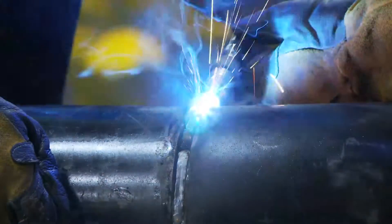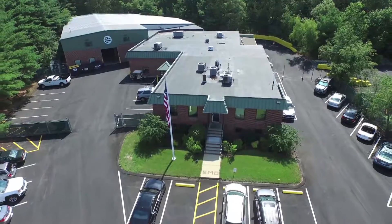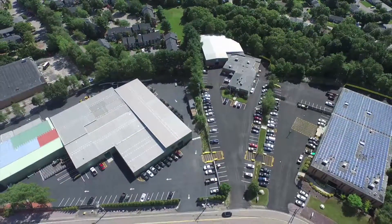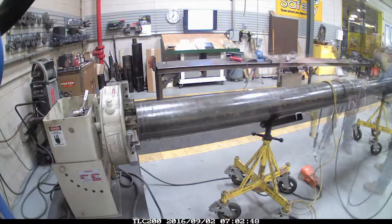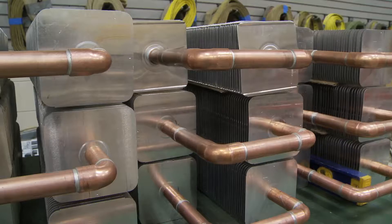The HVAC and plumbing prefab shops at the E.M. Duggan headquarters in Canton, Massachusetts span more than six acres, equipped with industry-leading state-of-the-art technology that safely and efficiently turn out product for their clients. E.M. Duggan is one of the most sophisticated subcontractors in the industry today.